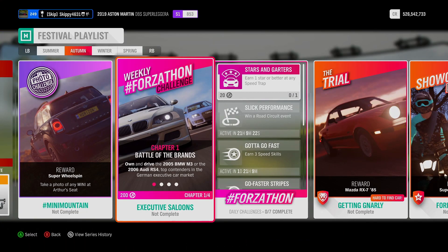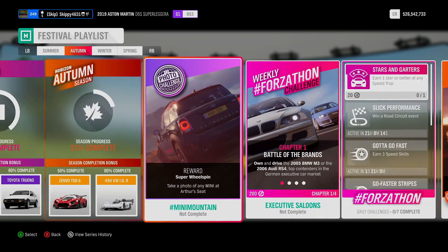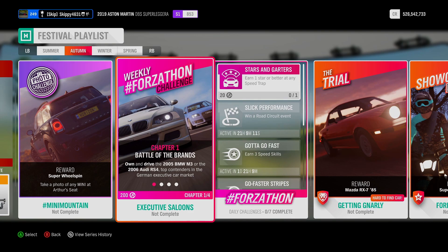We will be taking a look at the ForzaCon Shop and Horizon Backstage at the end of the video, because this week we can finally get our hands on a Horizon Backstage Pass. With all that being said, let's go ahead and crack on with this week's ForzaCon Challenges, Executive Saloons. Chapter 1, Battle of the Brands — Own and Drive the 2005 BMW M3 or the 2006 Audi RS4, top contenders in the German executive car market.